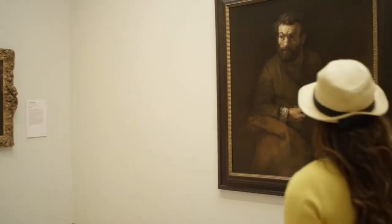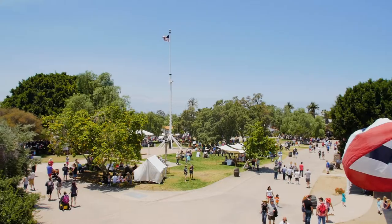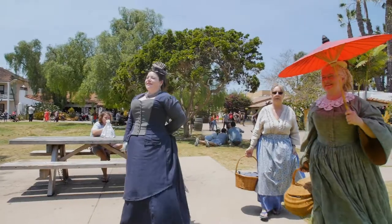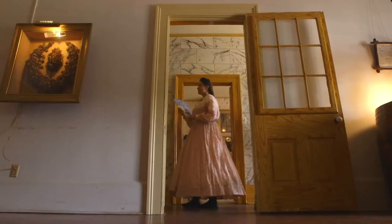The museums here are amazing — there's everything for everyone. Old Town is a great historical place to walk around and learn about San Diego's history. If you're brave, don't miss the Whaley House. I heard it's haunted all year round.